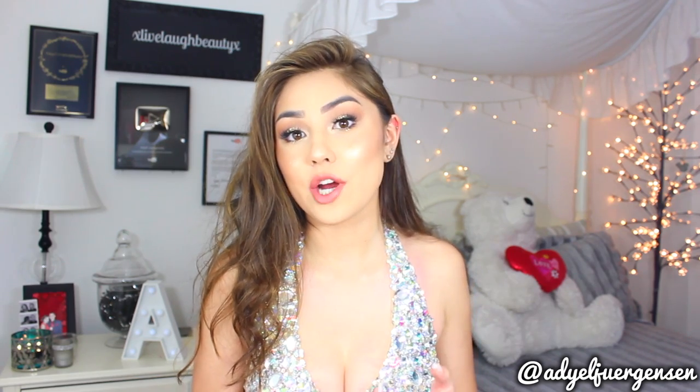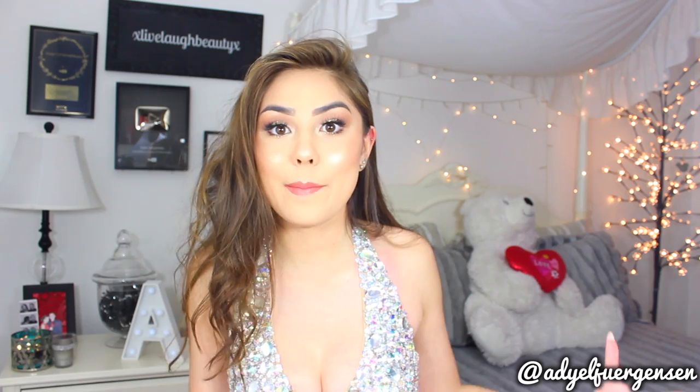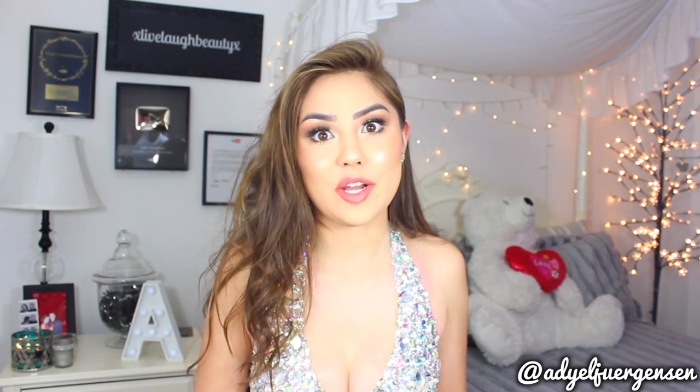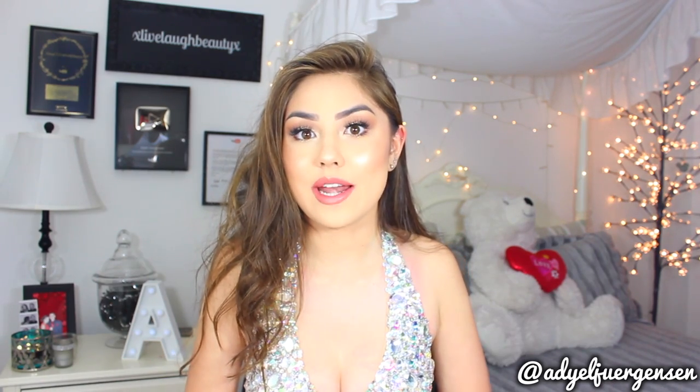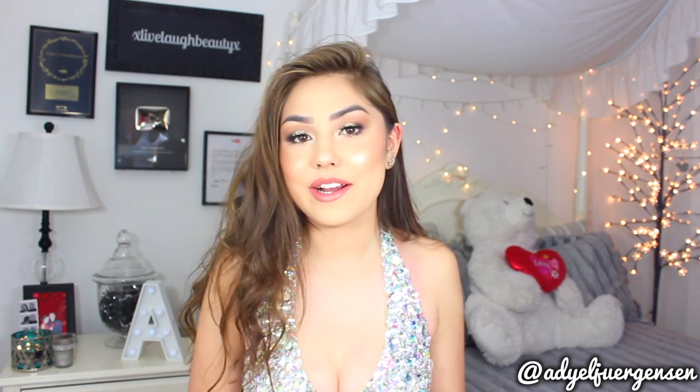If you're subscribed, you would know that I am currently a senior in high school, so I am attending my senior prom and I will be doing another prom get ready with me — an actual prom get ready with me. So this one is a mock one and I'm wearing a completely different dress and different look from my actual prom. But today I created this look right here.